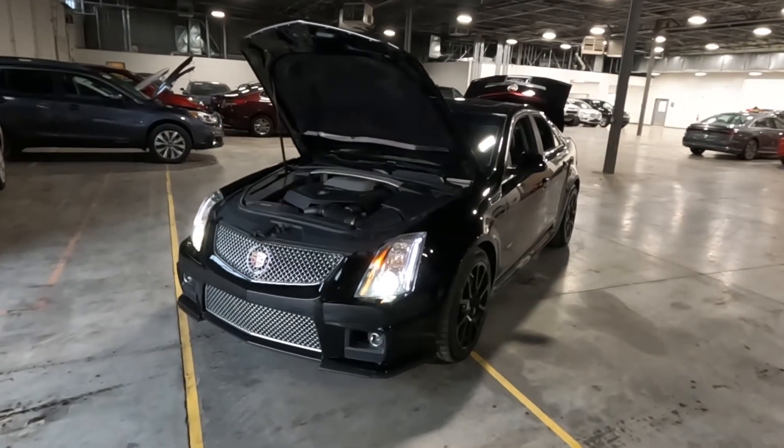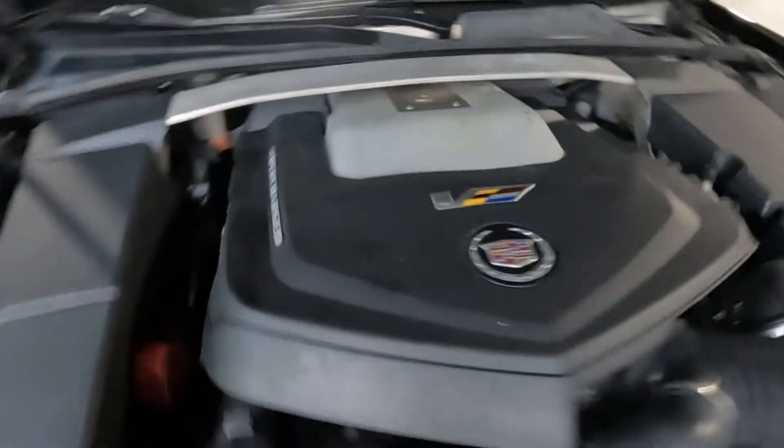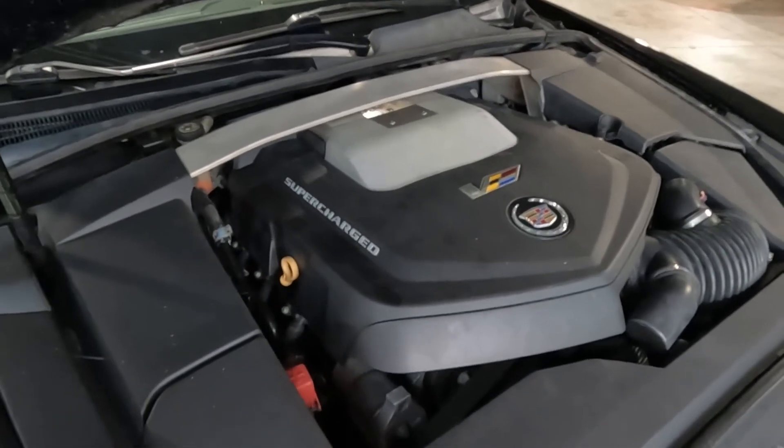Hello everyone, today we have a 2010 Cadillac CTS-V, rear-wheel drive, with a 6.2 liter supercharged V8. That sounded good, so I'm going to go ahead and close this up and take you for a tour.